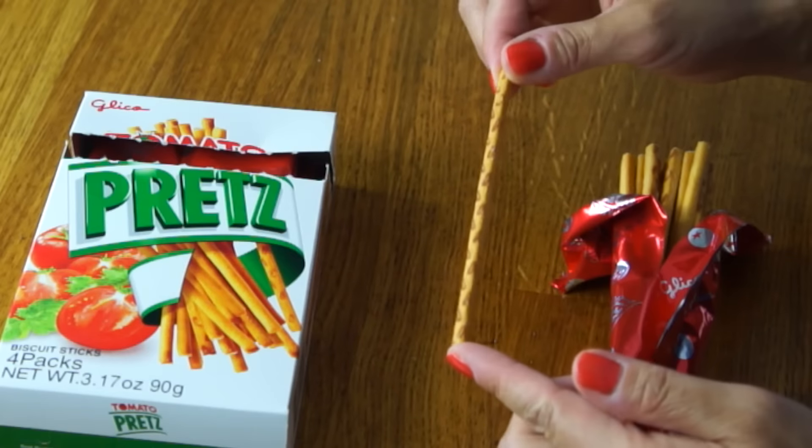I actually haven't had tomato flavor in a long time, but when I lived in Japan, I used to always get the salad flavor, or sarada flavor, and I loved it. It didn't really taste like a salad — it tasted more like salad dressing, but it was delicious.